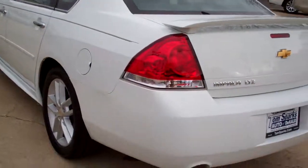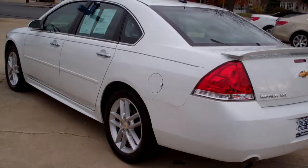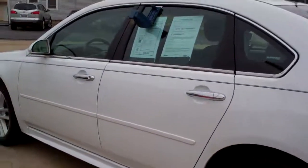Very clean unit. No apparent damage around this car. Front wheel drive, six cylinder, 3.6 liter — it will get up and go.